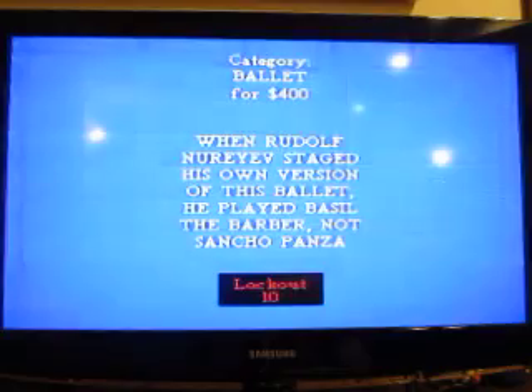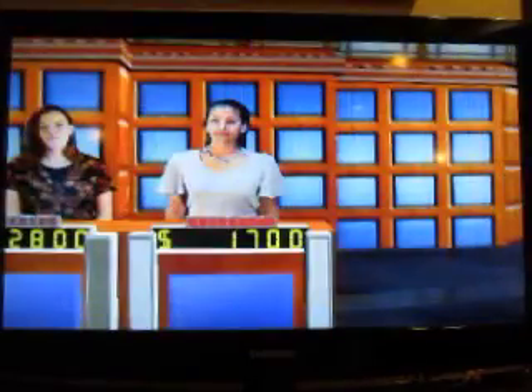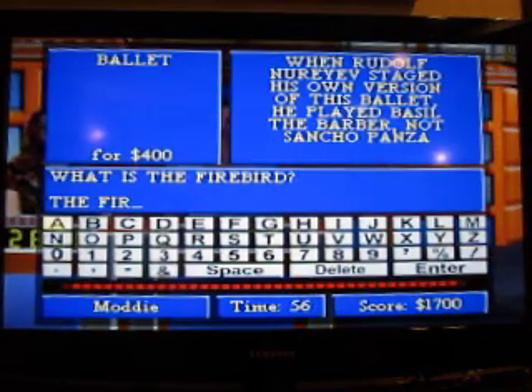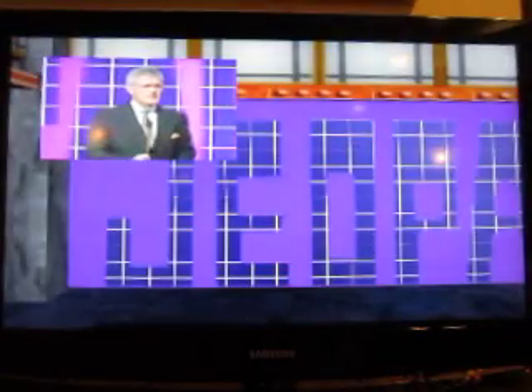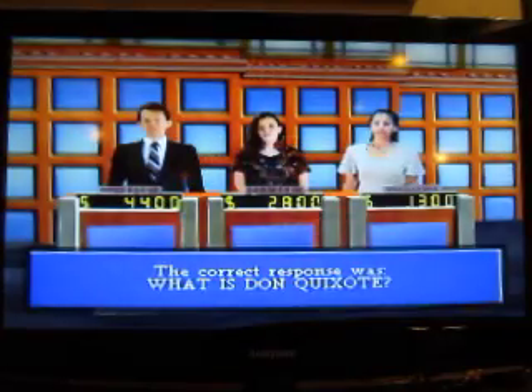Ballet for $400. When Rudolf Nureyev staged his own version of this ballet, he played Basil the Barber, not Sancho Panza. Is this the Firebird? No, not the Firebird. Don Quixote.